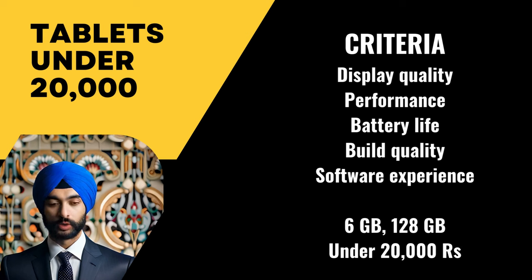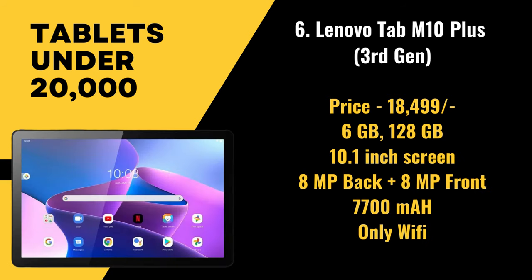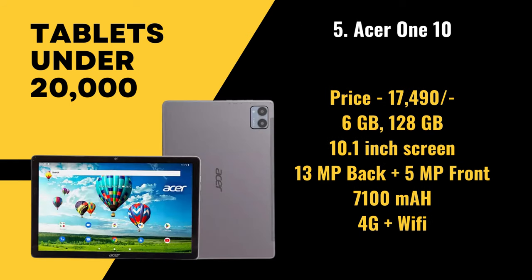Under 20,000 rupees, let's start at number 6: we have the Lenovo Tab M10 Plus third gen, priced at 18,499 rupees. It has 6 gigabytes of RAM and 128 gigabytes of storage, with a 10.1 inch screen, an 8 megapixel primary camera, an 8 megapixel front camera, and a battery size of 7,700 mAh. It supports only Wi-Fi and is not a voice calling tablet.